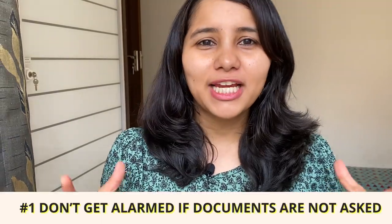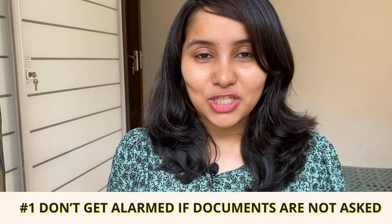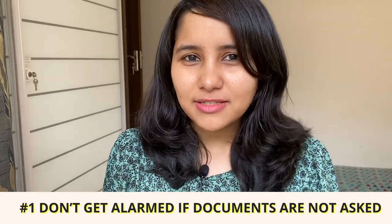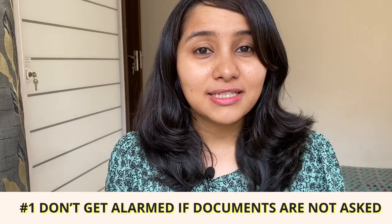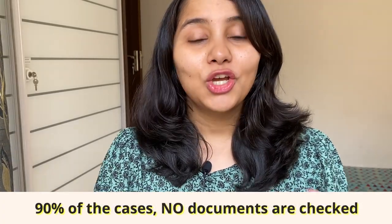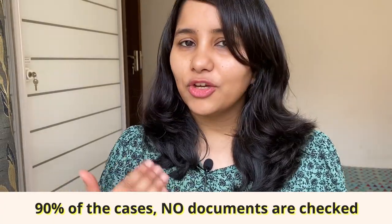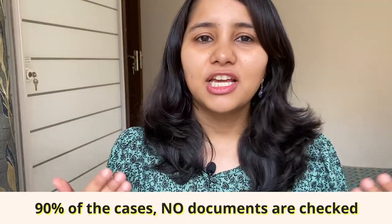The first tip: don't get alarmed or tensed if documents are not being asked during your interview. A lot of times students get flustered because the visa officer did not ask them any documents. Remember that in 90% of cases, no documents are checked or asked. If your interview is going well and you're able to communicate clearly with the officer and answer all his questions, just remain calm and carry on.